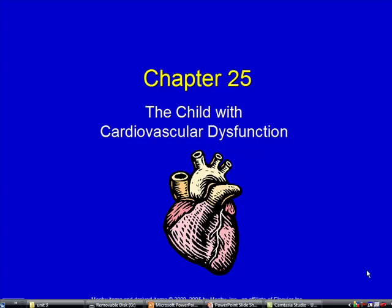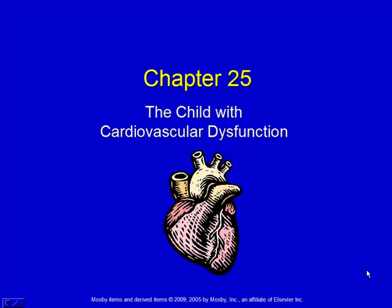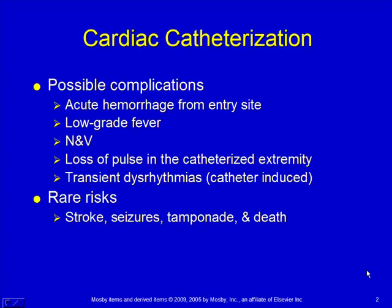Chapter 25: The Child with Cardiovascular Dysfunction. Cardiac catheterization is where we thread a catheter up through a vein and inside the heart to help diagnose cardiac anomalies, and also we can treat some.